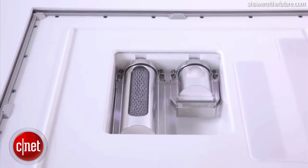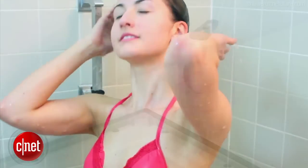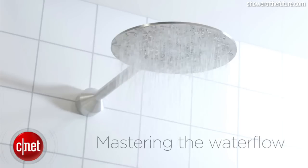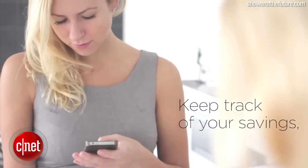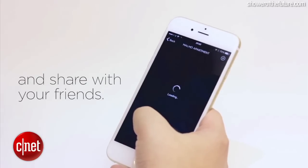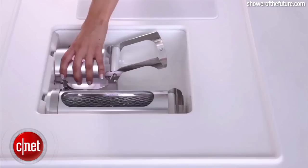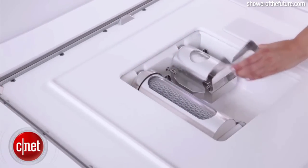The microcapsule filters large particles from the water like skin, sand, and hair, while the nanocapsule eliminates smaller things like germs, metals, and oils. The water is then pumped back up through the shower head on a continuous shower loop. The shower comes with an app that lets you know when it's time to change your filter capsules and helps keep track of how much water you are saving over time. A bright LED will light up notifying you that it's time to change your filter capsules after tens of thousands of washes, and it only takes about 30 seconds to easily switch out a new capsule.